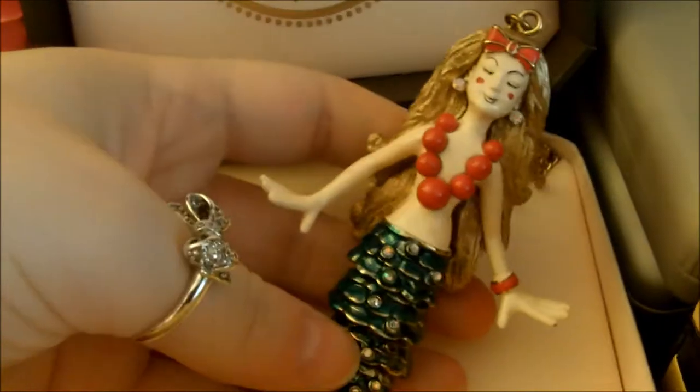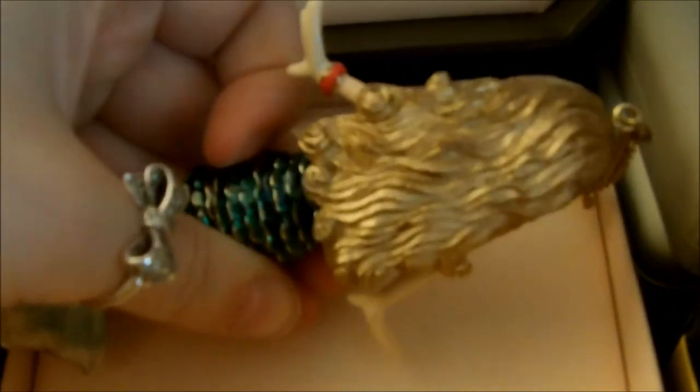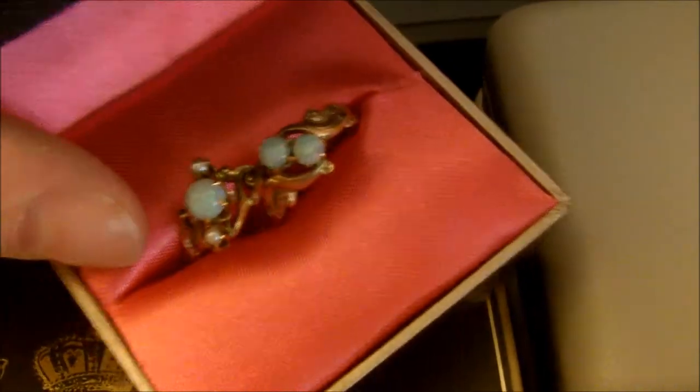You guys have to see — it's my Betsy Johnson mermaid necklace. She is so beautiful. Oh my gosh, the detail that's in her — look at her hair. Opal ones that my grandma had. She passed away, so I got to keep these guys — they're so cute, they just need cleaned. And the peacock necklace that I got because I love peacocks. So beautiful.